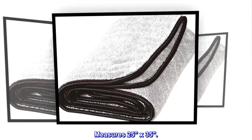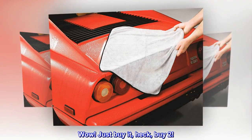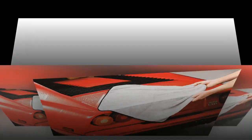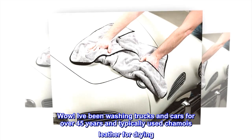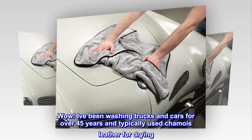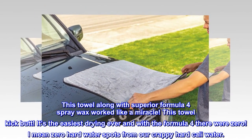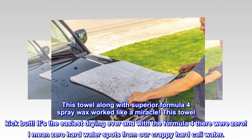Measures 25 by 35 inches. Top review from the United States: 'Wow, just buy it — heck, buy two.' I've been washing trucks and cars for over 45 years and typically used chamois leather for drying. This towel, along with Superior Formula 4 spray wax, worked like a miracle.